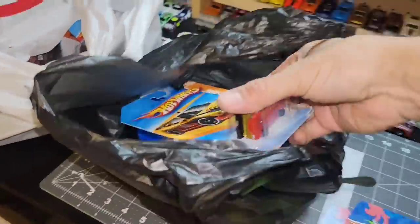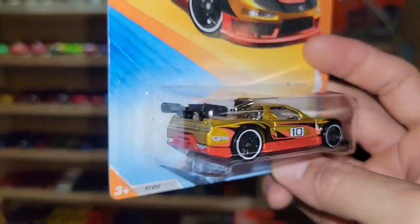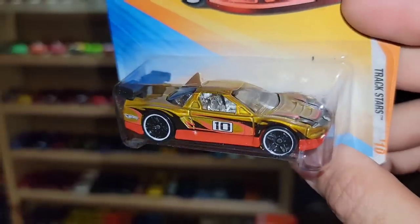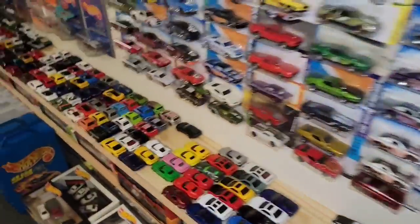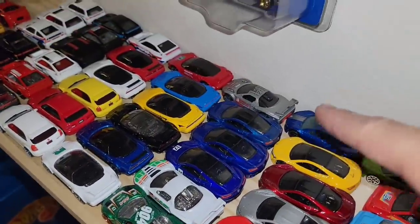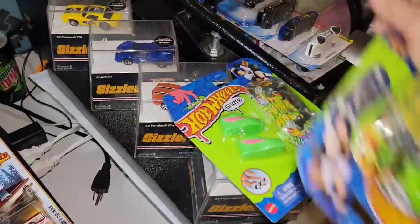Next up are some really cool finds — the Acura NSX in a really nice gold metallic with red and black deco. It's got the huge wing and is the modified version of the NSX. I love the black PR5s with the white ring on them and chrome interior — it's out of the Track Stars for 2010. The other variations I have are the green, the pearl white, and the silver, so this was just another one for the NSX variations.